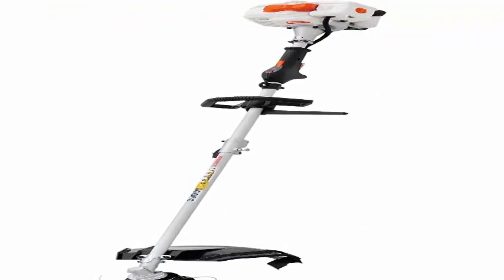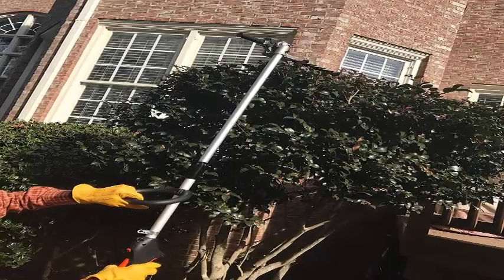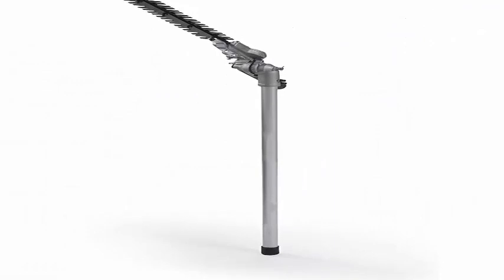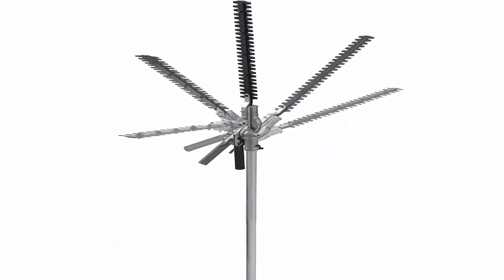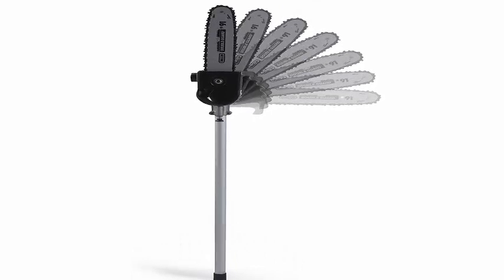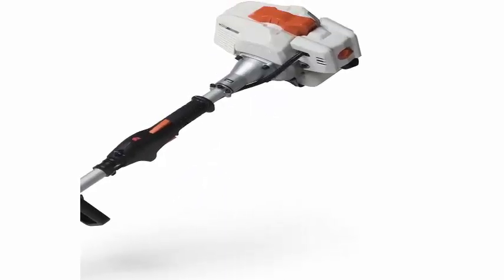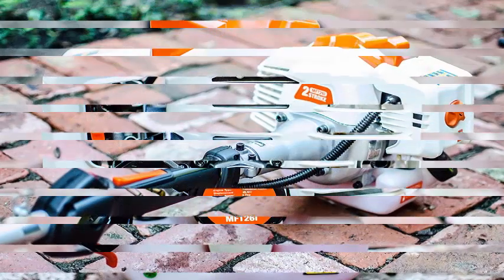Top 4: 26cc 2-cycle 4-in-1 multi-tool with grass trimmer attachment, hedge trimmer attachment, pole saw attachment, and brush cutter blade, with bonus harness. Reliable quick starting and comfortable 26cc 2-cycle gas full crankshaft power head. Quickly converts the unit into a string trimmer, brush cutter, hedge trimmer, or pole saw. The full crankshaft design reduces exhaust, increases fuel efficiency, and provides longer engine life. An aluminum support greatly reduces vibration.